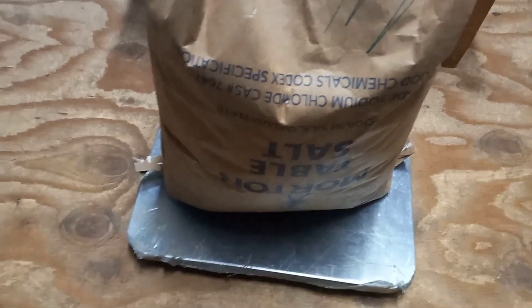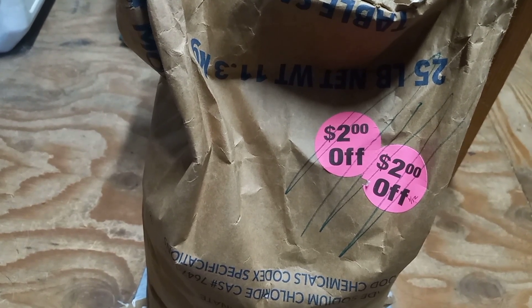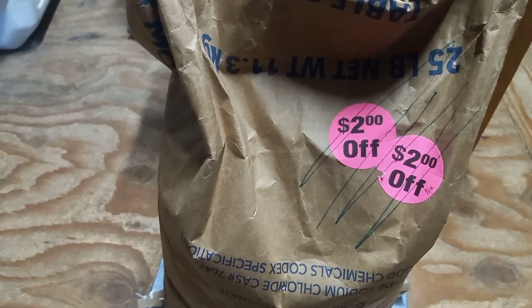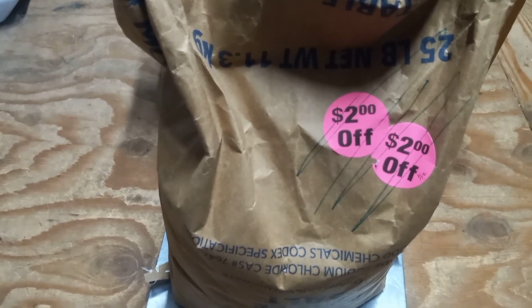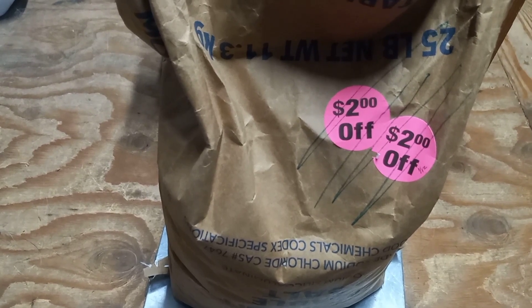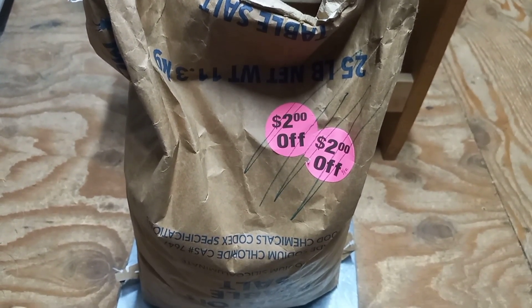I definitely saved money on this. Normally this bag costs $12.19, or 49 cents a pound, and I paid $8.19 — saving four dollars. According to my calculator, I paid just over 32 cents per pound, saving just over 16 cents per pound.